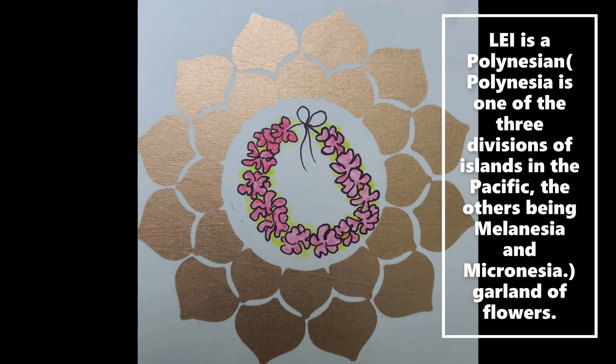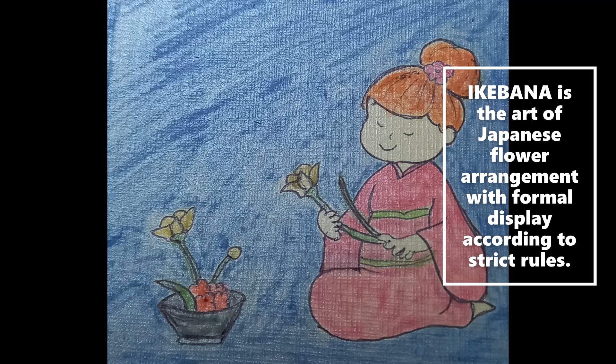To sum up this floral vocabulary, let's understand the word lei, which is a Polynesian garland of flowers. Before we wind up, here's a bonus word: ikebana, which is the art of Japanese flower arrangement with formal display according to strict rules.